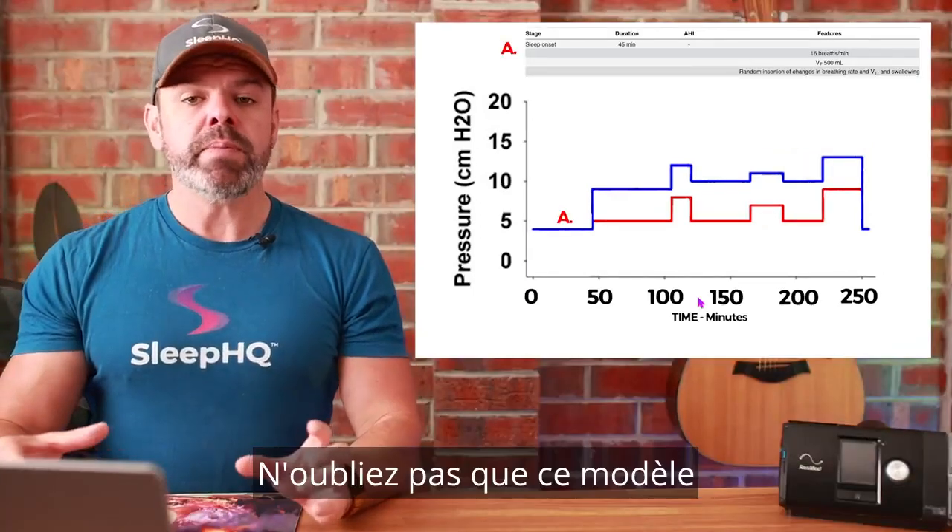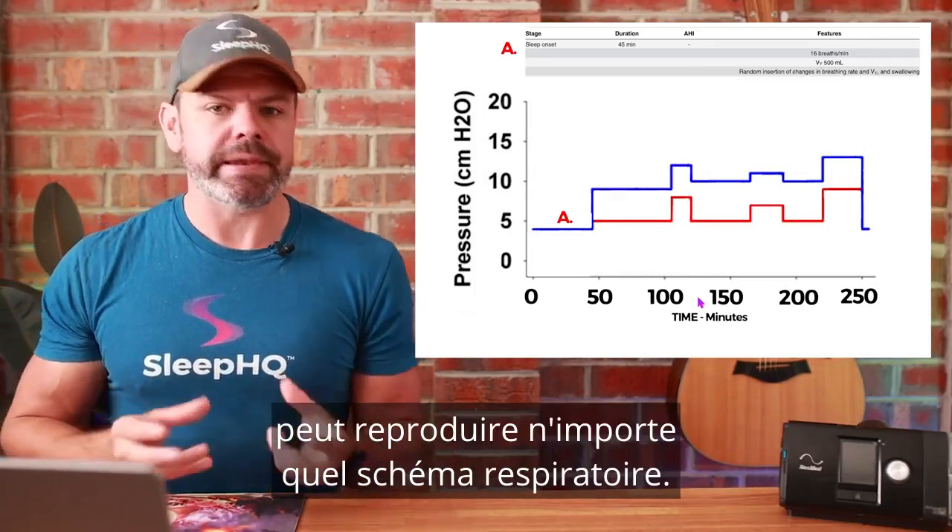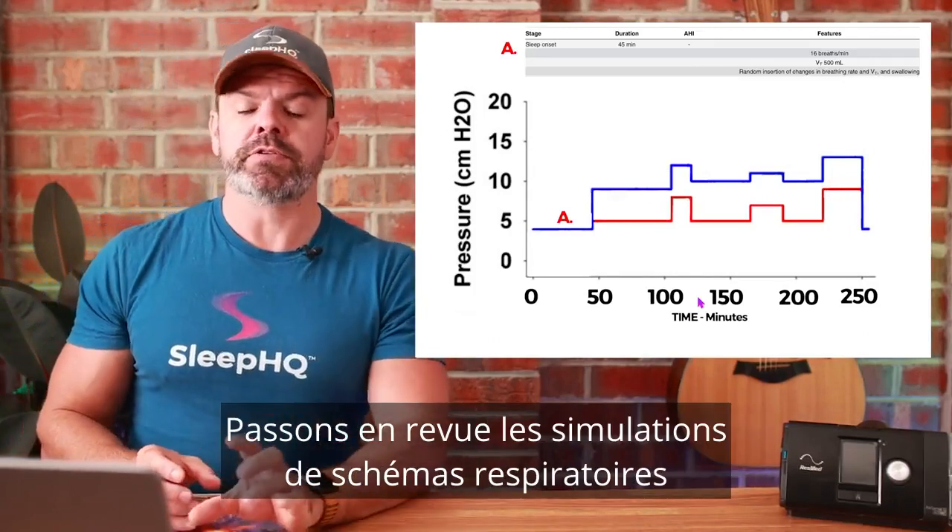To get an A on the exam, the automatic pressure delivery should closely mirror the blue line, because the blue line is the pressure required for normal breathing on the test. If the pressure delivery is below the blue line but above the red line, you get a B — you treated the obstructive apneas but failed to reach full breathing normalization; there might still be some hypopneas or airflow limitation. Below the red line, you fail the exam.